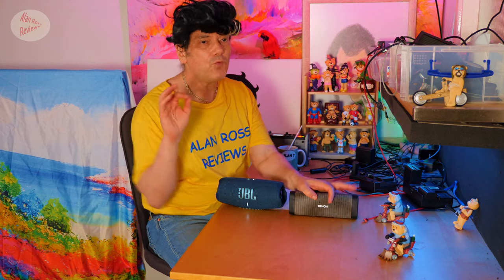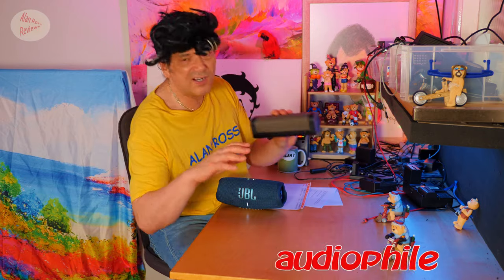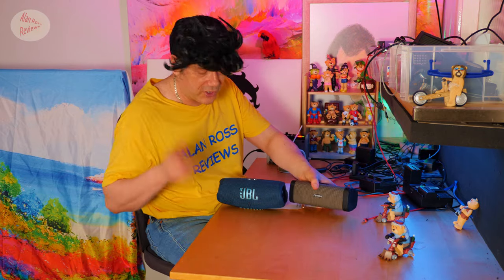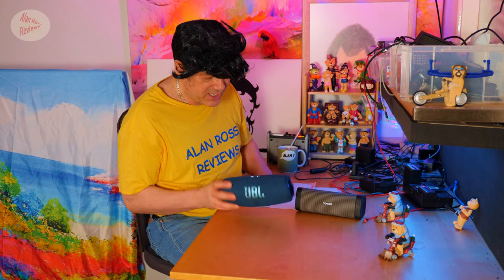If you're looking for a bit of an audiophile experience, if you like your music and you're an audiophile, you like the Denon — it has hi-fi travel speaker credentials. And if you just like a fun sound, you'll like your JBL Charge 5.